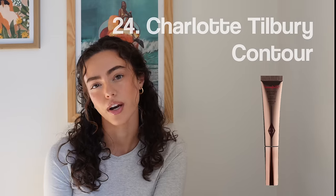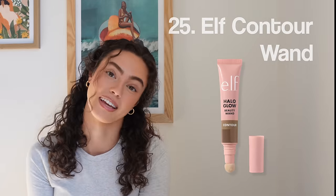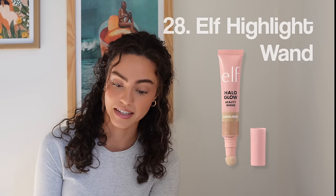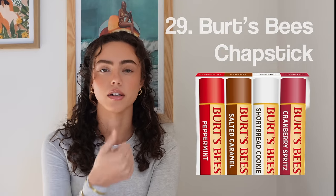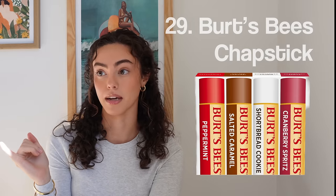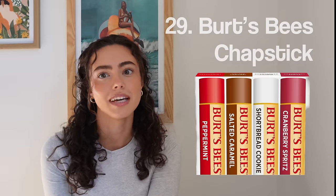Number twenty-five, the Elf Contour Wands — I've used these and will continue to because I love them dearly. There's so many shade ranges. Number twenty-six, Elf Halo Glow. Number twenty-seven, Elf Blush Wands. Number twenty-eight, Elf Highlights. Anything by Elf is pretty good in my opinion. Number twenty-nine, a great stocking stuffer — Burt's Bees Chapstick. I need one in my car, kitchen, makeup bag, purse, by my bed, and bathroom. Those big value packs are perfect.